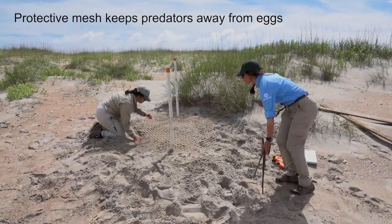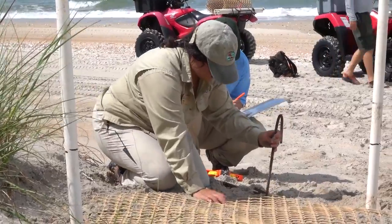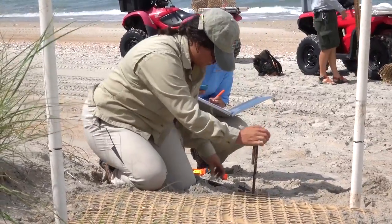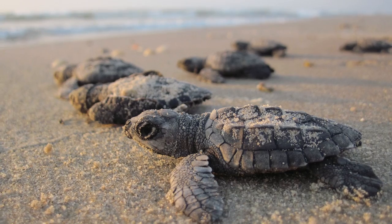I think Cape Lookout National Seashore is really special because sea turtles are federally protected. And so because they nest here, the seashore holds a lot of importance in making sure that these hatchlings have the highest success to make it out into the water.